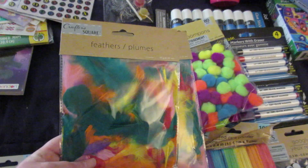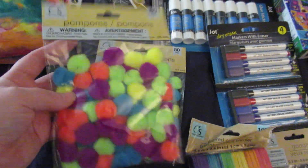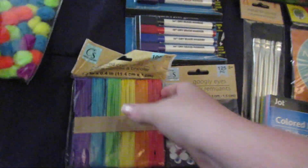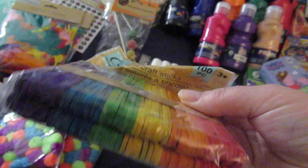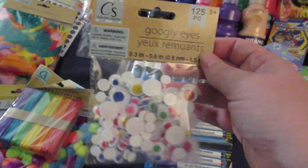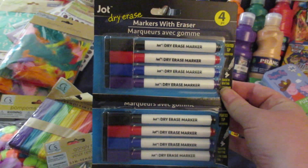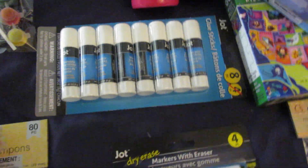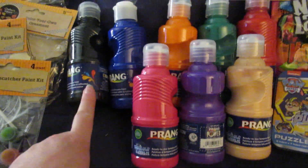I picked up each of the kids a thing of feathers for their craft box, and each of them got a thing of pom-poms. I picked up this 100 piece pack of colored craft sticks — there's two rows, so each one of them will get one. I picked up some colored googly eyes to split between them. I picked up each of them a pack of dry erase markers with an eraser on the top. I picked up an eight pack of glue sticks. I picked up eight different colors of washable paint — black, blue, orange, green, red, a tan color, purple, and pink.